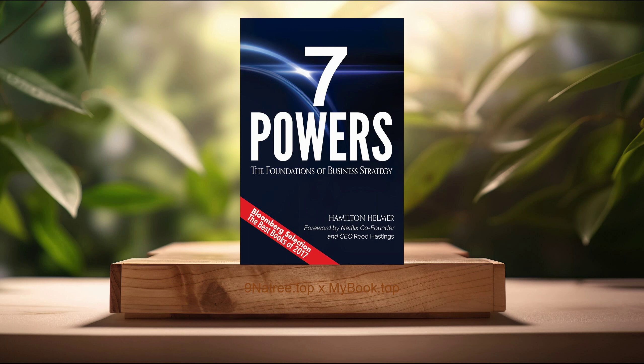In conclusion, Hamilton Helmer's Seven Powers: The Foundations of Business Strategy is a must-read for anyone interested in understanding the underpinnings of strategic advantage in today's dynamic business environment. Whether you're an aspiring entrepreneur, a business student, or a seasoned executive, the insights and case studies presented provide valuable lessons on how to build and sustain competitive advantages. The Seven Powers offer a framework that is both comprehensive and actionable, guiding the development of strategies that can withstand challenges from competitors and market changes. By focusing on scalability, network effects, branding, counter-positioning, and creating switching costs, readers can identify pathways for their businesses to achieve long-term success. The book reinforces the importance of strategic thinking in achieving business objectives, making it a beneficial addition to one's professional development library.